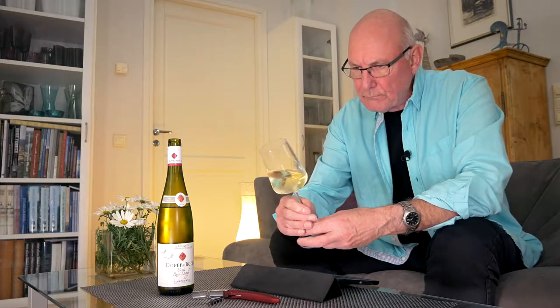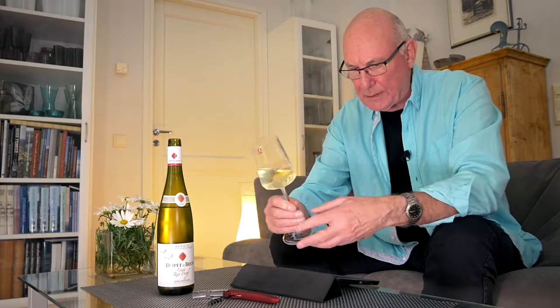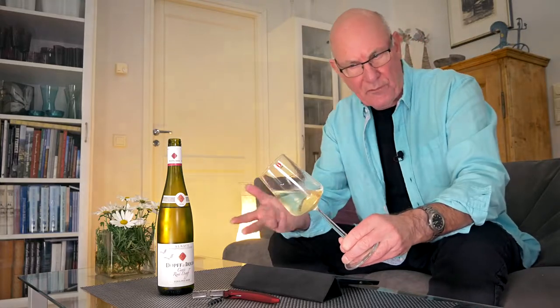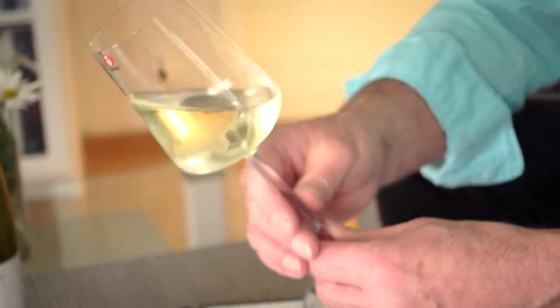Now Edelswicker actually means noble blend — Edel: noble, Zwicker: blend. So a noble blend. And this wine comes in for a price which is roughly half that of an Alsatian Grand Cru.